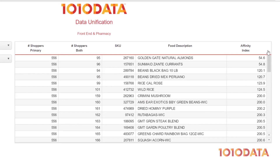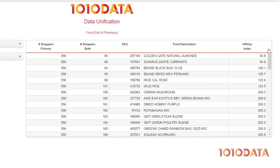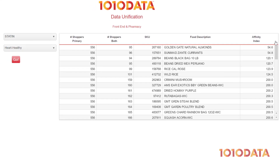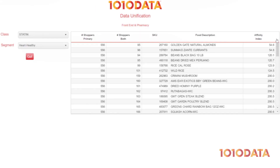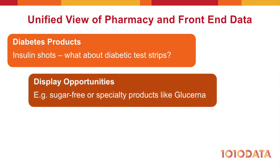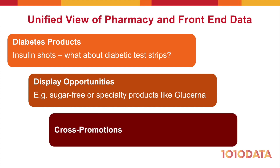We've just seen how data unification can help identify new opportunities to improve performance. These improvements can be realized across many additional areas of the business. For example, you could identify customers who are buying certain pharmacy products, such as insulin shots, but are not buying diabetic test strips. Or identify products that make sense to stock near the pharmacy counter, like sugar-free candy products or Glucerna, in stores with a large diabetic population. Or countless other cross-category opportunities for developing targeted communications and promotions.